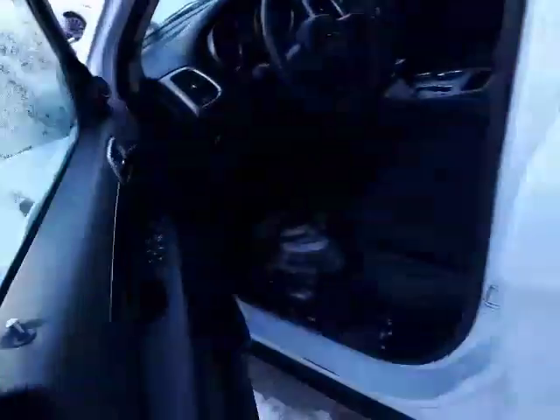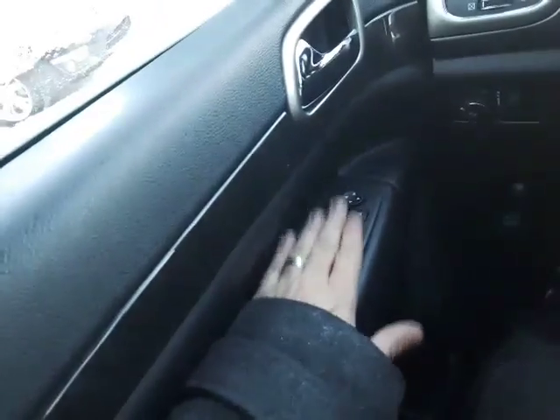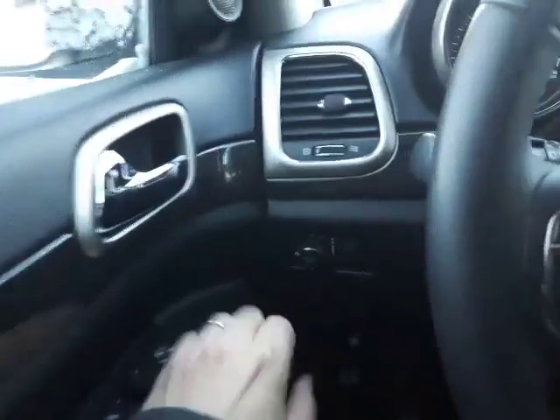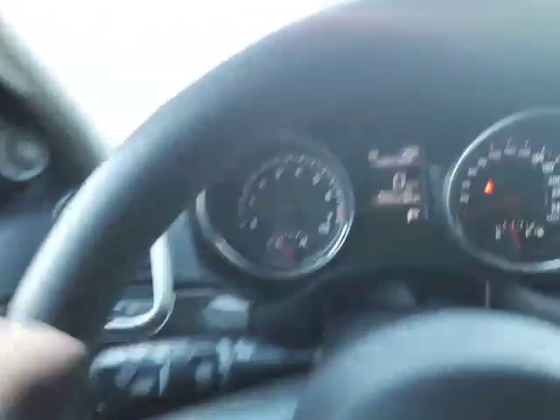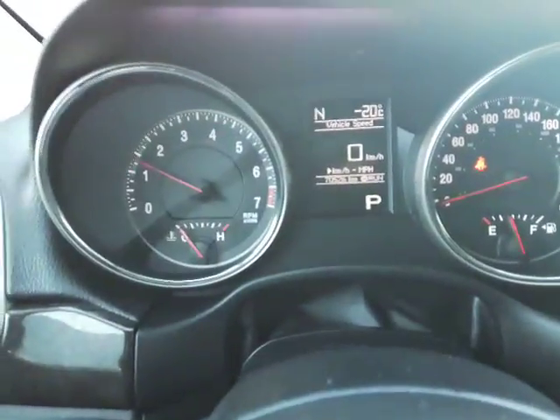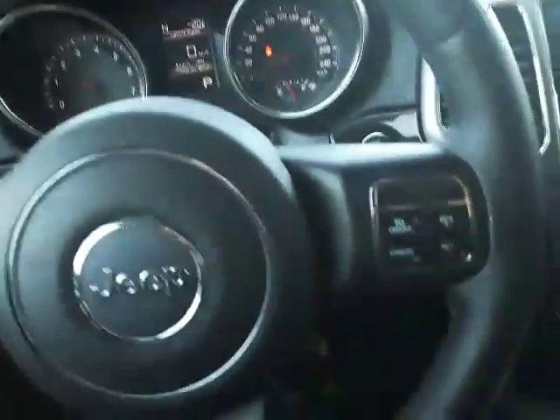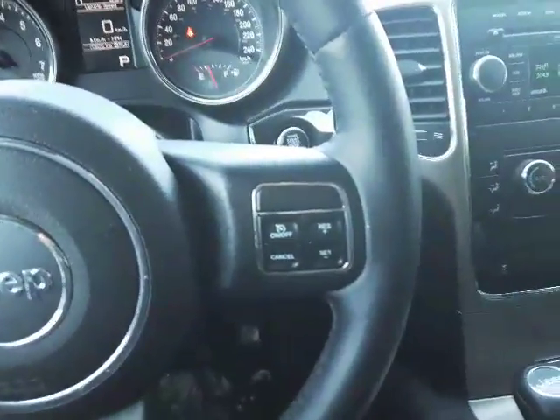On your door you do have your keyless entry, so as long as you have the keys on your person you're going to be able to get into the Jeep. Inside you've got all your standard power options — power windows, power mirrors, power locks — your auto lights with fog lights right there. You've also got your controls for the center console, and just over 70,000 kilometers on this one. Cruise control is on this side so you can lay back and relax on a longer drive.